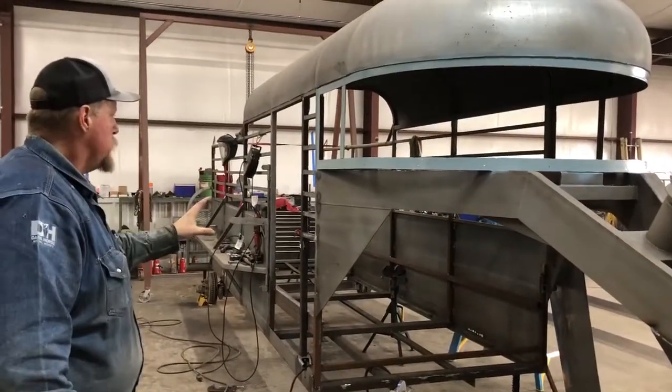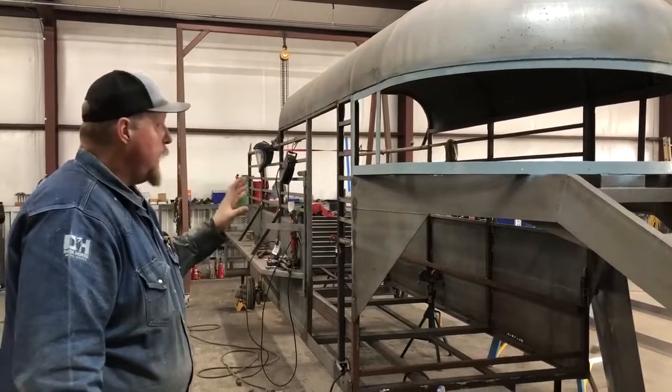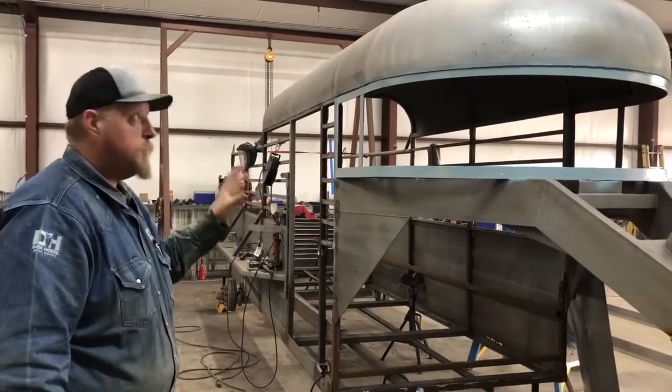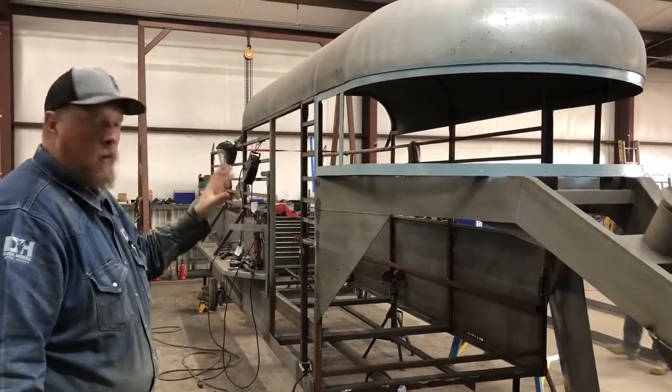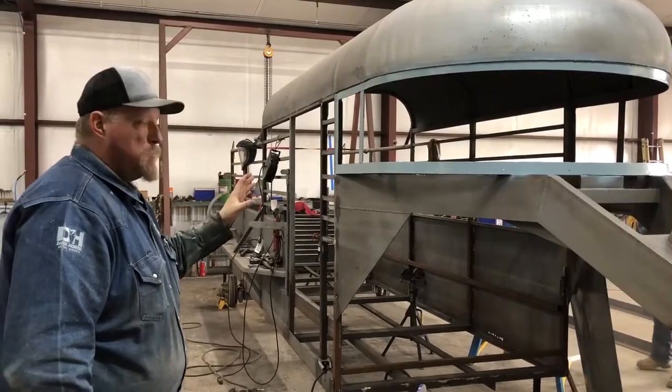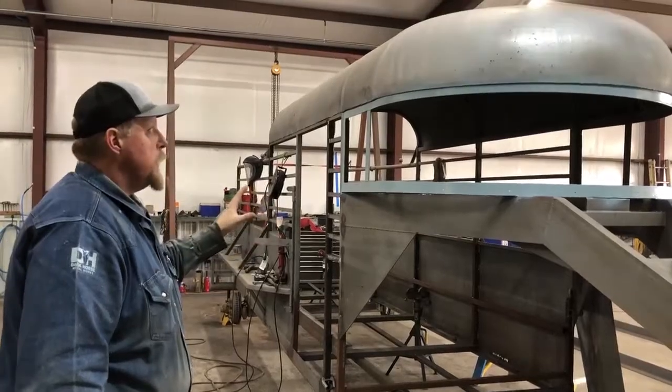These trailers are built to last. Everybody in the big country wants some of these trailers, and if you have one, keep it. They're built right in Anson, Texas. They've built some of the best brand new trailers that you can ever get.